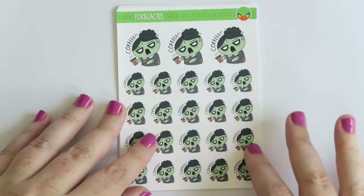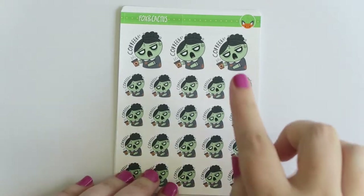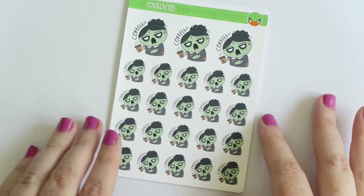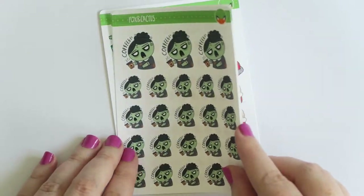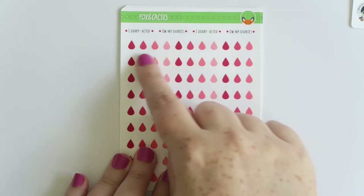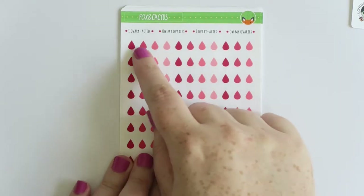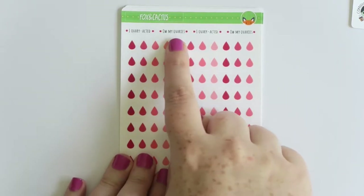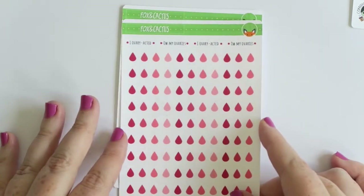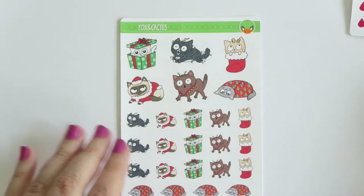I love the zombie coffee stickers - I'm totally like this in the morning. She offers the girls in all sorts of hair colors and skin tones. The gray dress and black hair is because this is Poppy, which is the one I always get. Then I got the period tracking one - you have different colors so you could say this is a light day or a heavy day, and it says 'I overreacted, how my ovaries' - it has two of those sets. I've been trying to track that and it's good to know when that stuff is happening.